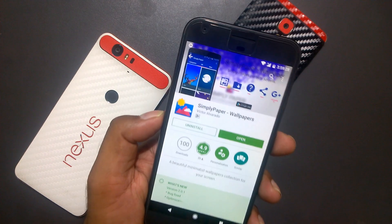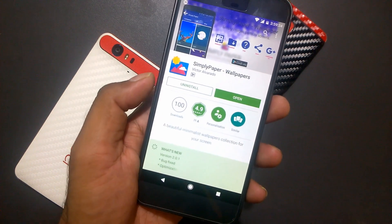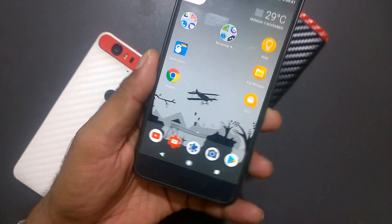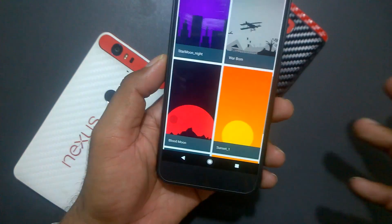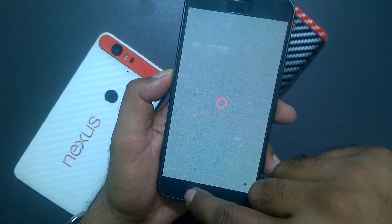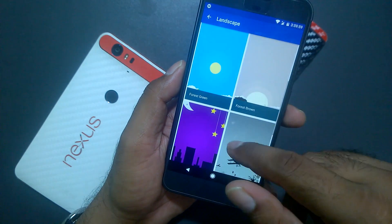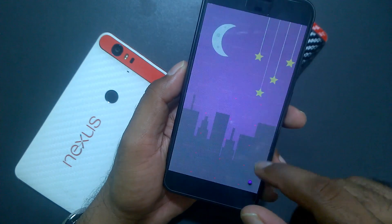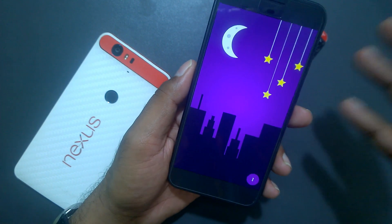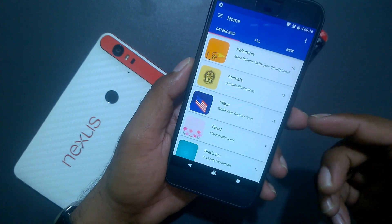Our next app is called Simply Paper Wallpapers — one of the newest apps, just released a few days back. The concept is that you get only wallpapers created based on sketches on paper — simple wallpapers that look like they were painted or roughly drawn on a background. It kind of reminds you of school days! The wallpapers are clean and simple, without crazy animations or lots of colors — just plain and simple. It has a lot of categories, and new wallpapers keep getting added.